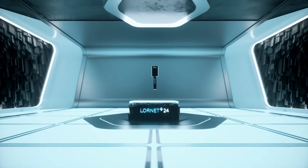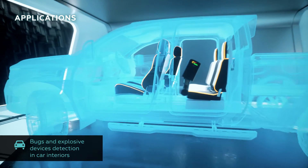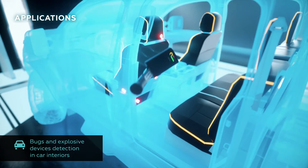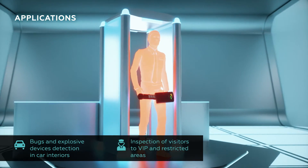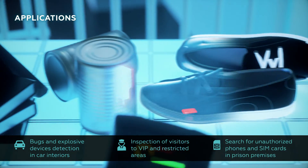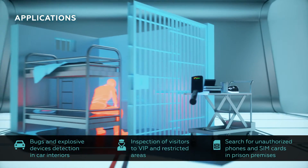LORNET24 is a multi-task device. While being successfully implemented for full TSCM checks of interiors, it is perfect and non-alternative for vehicle interior checks and human inspections, resembling a standard metal detector. Numerous prison facilities perform package and person checks using LORNET24 as a primary inspection tool.